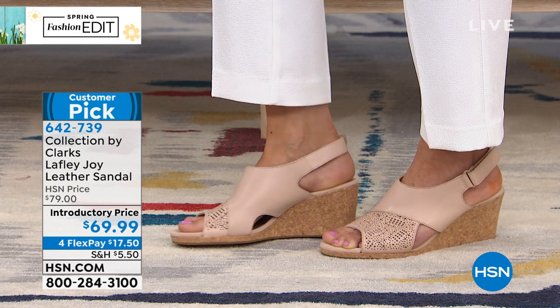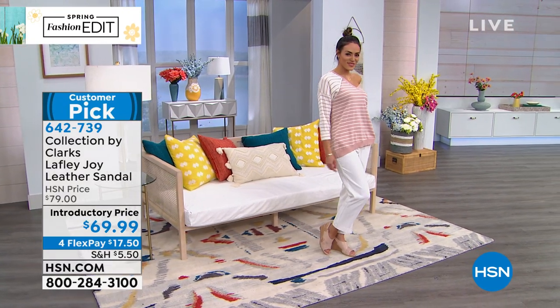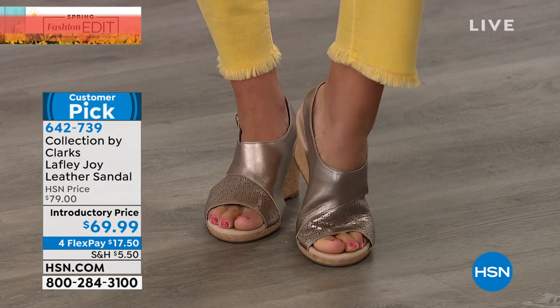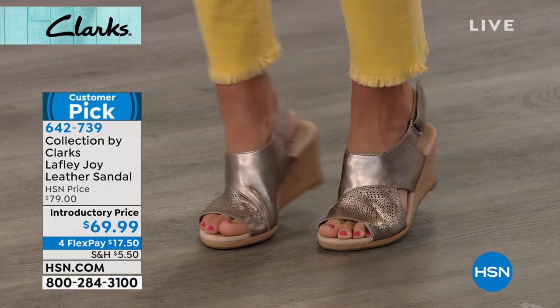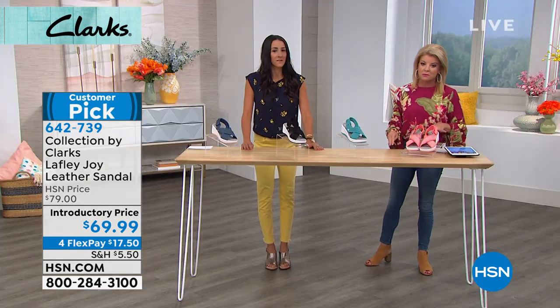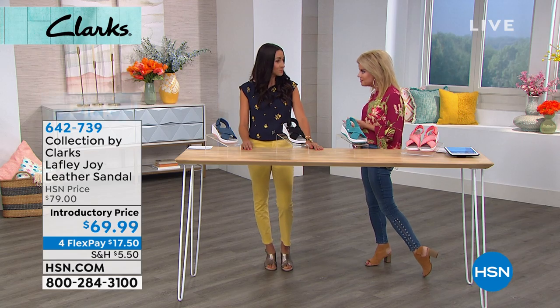It's specially priced — introductory price, $10 off — at $69.99. The most popular and most limited is the blush, and the metallic is also gorgeous. We have these in blue, tan, white, and black. Many of our Clarks shoes in this hour will have medium and wide widths.